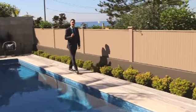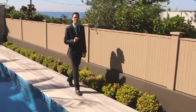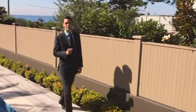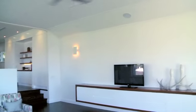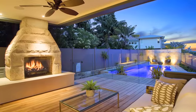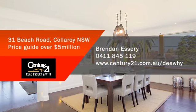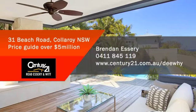This is truly a unique opportunity — never has a brand new home of this calibre been put to market in Collaroy Basin. If bespoke finishes, attention to detail, a prestige neighbourhood and a resort lifestyle are important to you, then don't let this opportunity pass you by. For more information on this rare find, call Brendan Essary from Century 21. Price guide: over five million dollars.